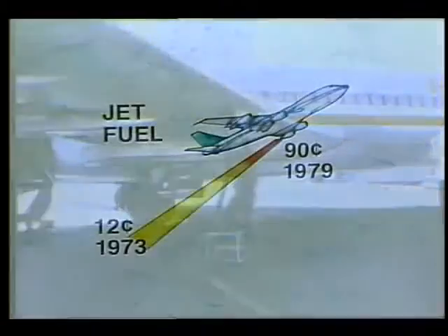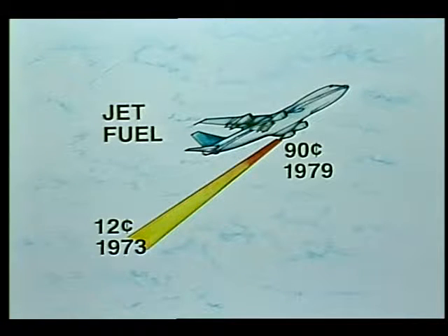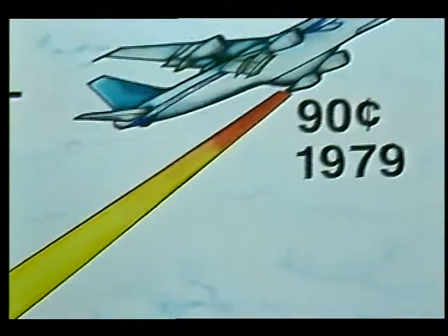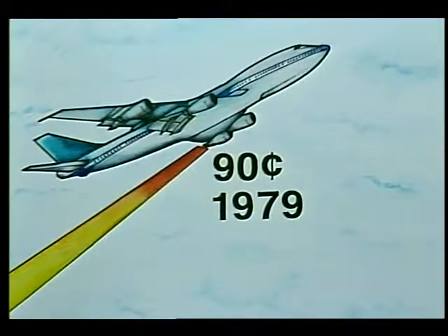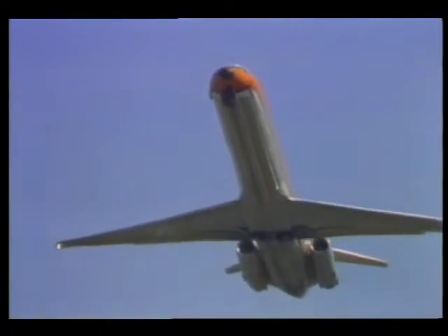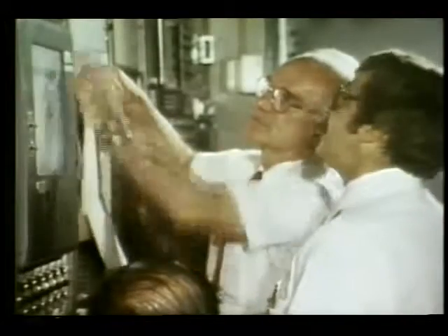The Arab oil embargo of the early 70s not only hit American consumers at the corner gas station, but was also reflected at the airline ticket counter due to the soaring price of jet fuel. In 1973, the price of a gallon of jet fuel was 12 cents and represented one quarter of the direct operating cost of the jet. By 1979, the price had risen to 63 cents a gallon and represented half of the direct operating cost. In 1981, the cost of jet fuel was over a dollar eight cents a gallon.